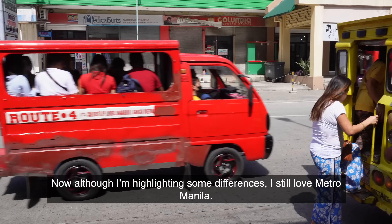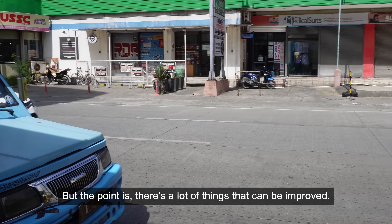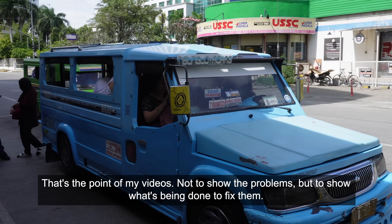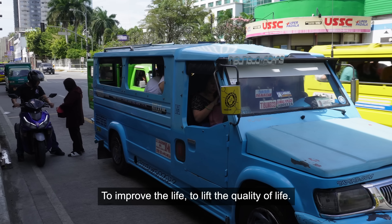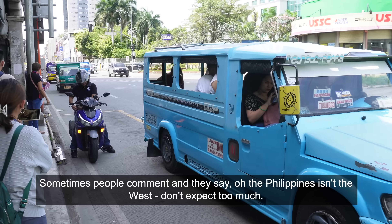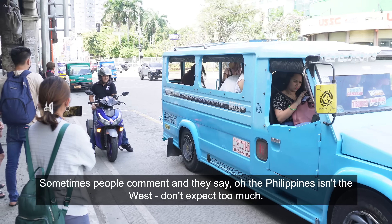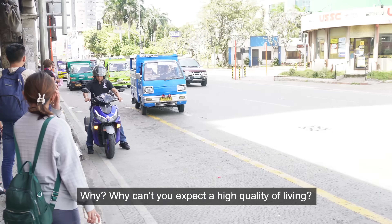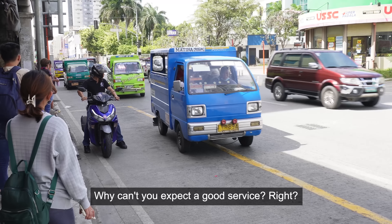Although I'm highlighting some differences, I still love Metro Manila. But the point is there's a lot of things that can be improved — that's the point of my video. Not to show the problems, but to show what's been done to fix them, to improve life, to lift the quality of life. Sometimes people comment and say the Philippines is not the West, don't expect too much. But why? Why can't you expect a high quality of living, why can't you expect good service? Let's lift the quality for everybody.